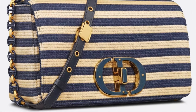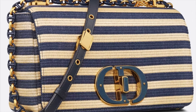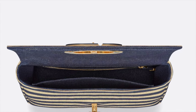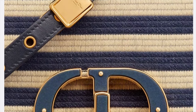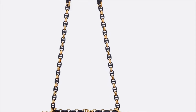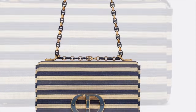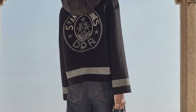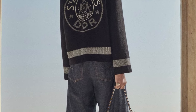This Dior Caro bag is crafted in natural and denim blue raffia, showcasing the timeless marinière motif. It features a flap adorned with an antique gold finish metal and blue resin CD twist clasp, inspired by the seal of a Christian Dior perfume bottle. The detachable chain shoulder strap with city signature links allows the medium bag to be carried by hand, worn over the shoulder, or crossbody — and can be replaced by one of the house's white embroidered straps for day or evening attire.